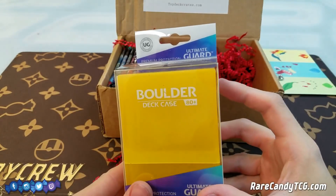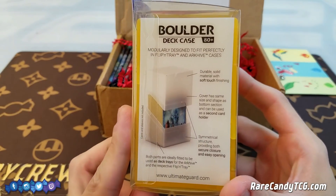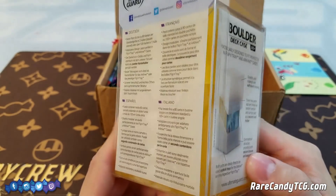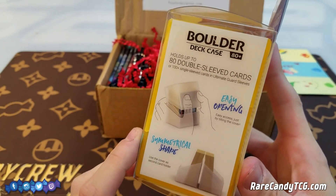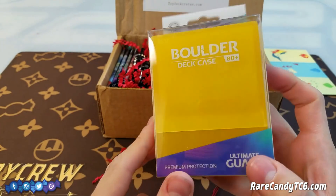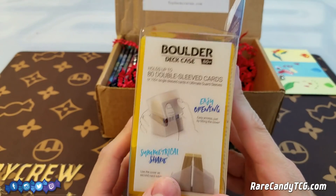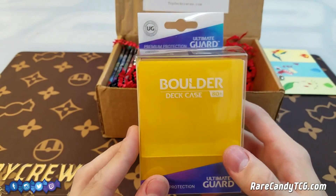Next up, looks like we have a deck box here — a boulder deck case. Just like a little bit of a transparent deck box. I already have a deck box myself so I don't know if I will personally need this one, but more deck boxes are always appreciated, especially if you're traveling around with a lot of different decks you might be testing. So I guess that's not too bad. It holds up to 80 double-sleeved cards.